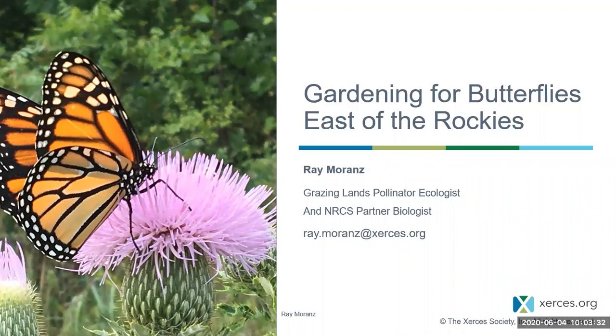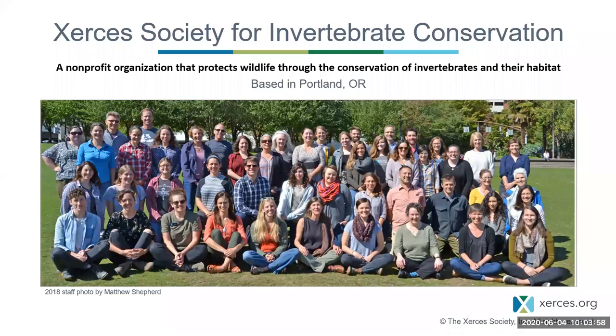Thank you very much for that polite introduction. I am absolutely thrilled to be here. About the only thing I love more than talking about gardening and butterflies is being outside gardening for butterflies. So without further ado, I'll introduce the Xerces Society a little bit. We are a nonprofit organization protecting wildlife through the conservation of invertebrates and their habitat. We were founded about 50 years ago, based in Portland, Oregon, and we have between 50 and 60 staff.